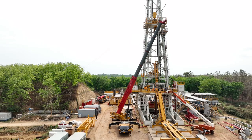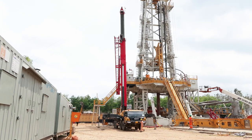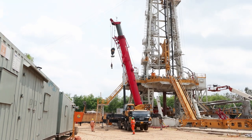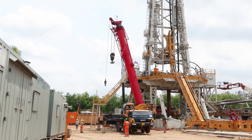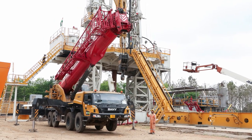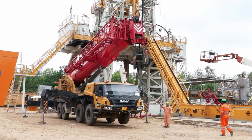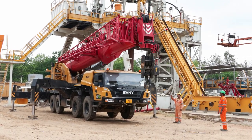This crane consists of a highly efficient Innova chassis system, a safe and stable boom system, and energy-saving hydraulic control technology. It is equipped with an advanced inline six-cylinder turbocharged and intercooled diesel engine which performs highly efficiently.